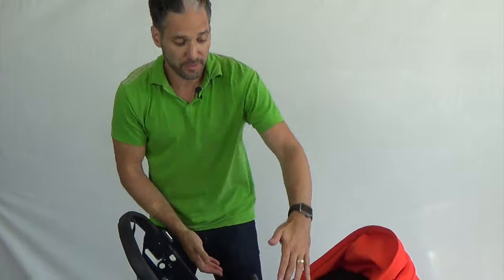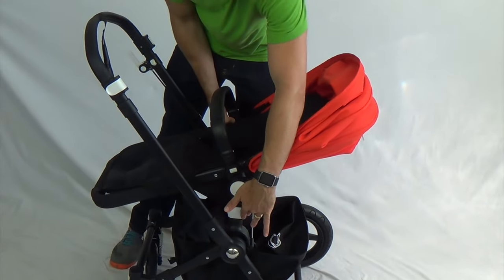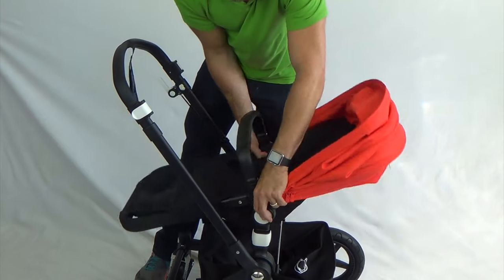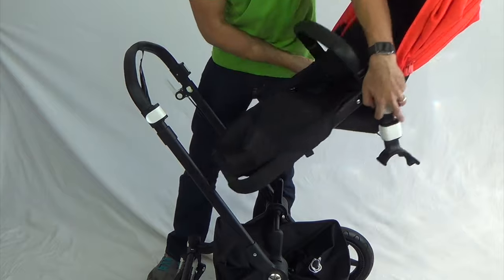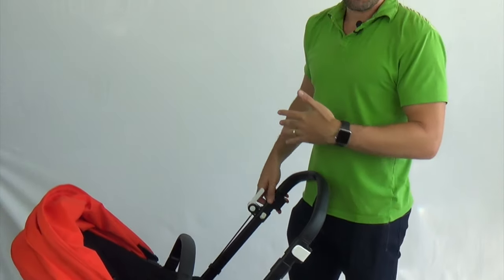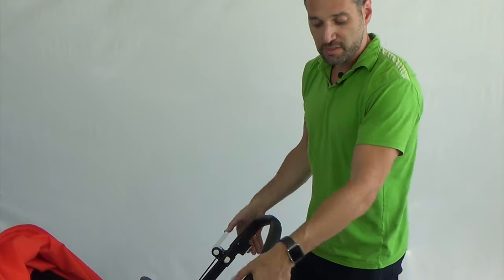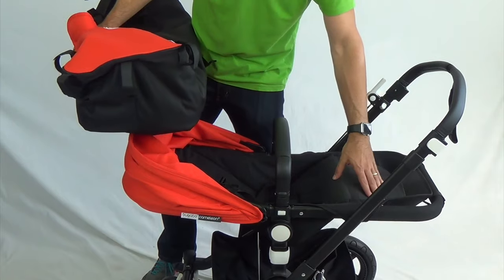The seat is also reversible. There are two buttons on the side — a circle button and a rectangle button. The circle is how you recline the stroller, and for the rectangle you push those in, the seat removes, and then you can turn the seat around. There's also an extendable canopy. If you have partners or people using the stroller of different heights, you just open up those little white pieces for an extendable handlebar. When you get the stroller it comes with a bassinet that velcros onto the stroller seat.